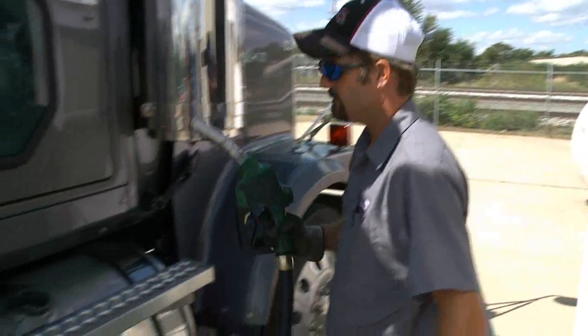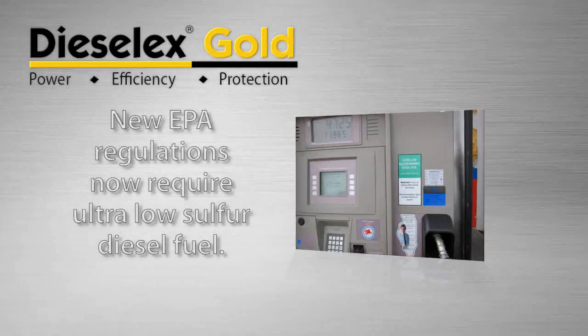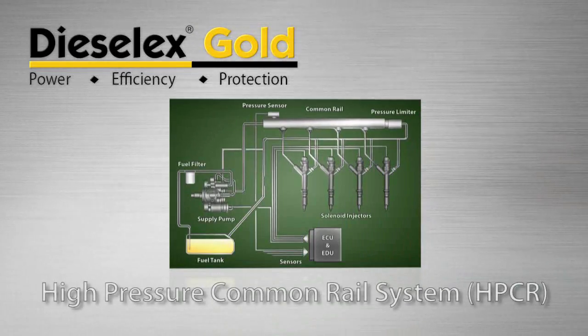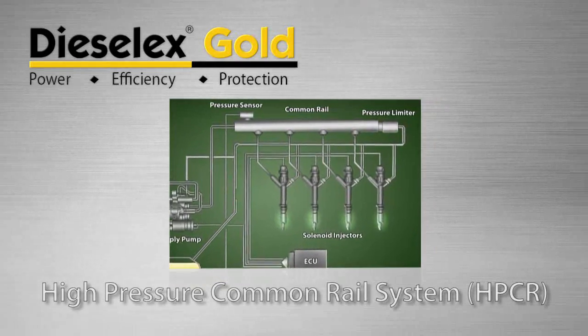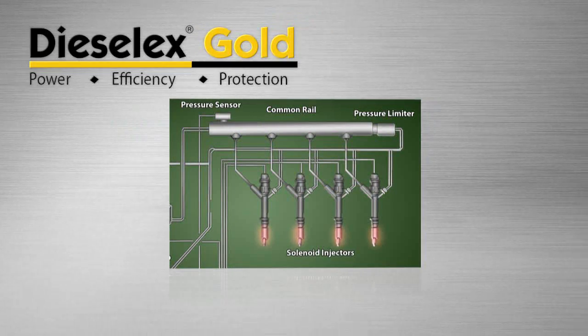Recent EPA air quality regulations have pushed engine manufacturers to introduce new engine technologies while incorporating the use of ultra-low sulfur diesel fuel. One of these technologies is the high-pressure common rail fuel system. Fuel injectors are designed with very tight tolerances between the injector body and the injector plunger and needle to operate under extreme pressures up to 30,000 PSI.